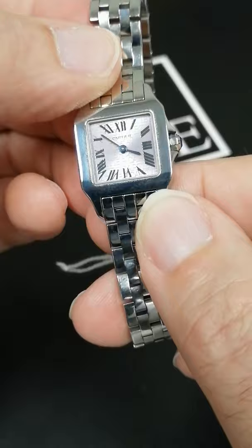And it has the invisible double deployant buckle. It is water resistant and with a sapphire crystal on top, so it can be worn every day — don't worry about it. Beautiful watch from Cartier.